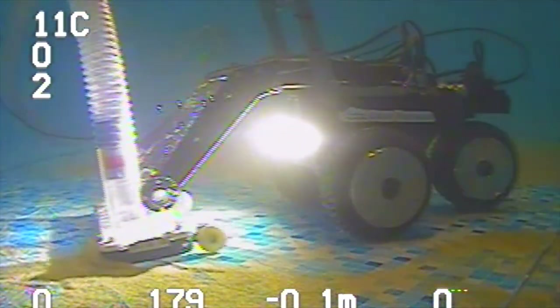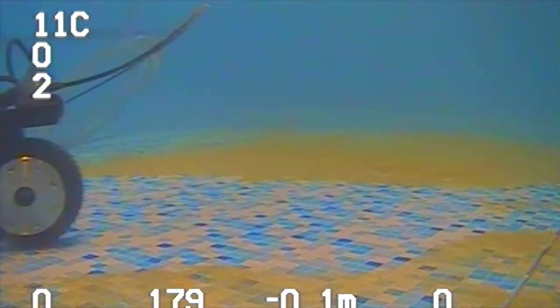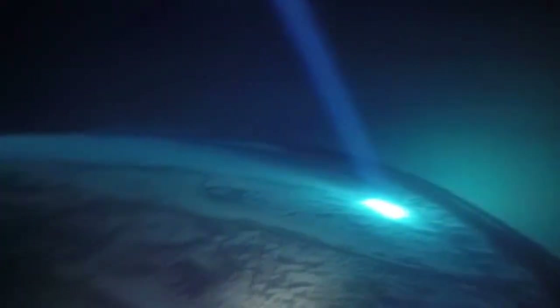Each of our ROVs is equipped with a high-definition camera, giving us a fish-eye view of what's going on below. And when the cleaning's done, our 330-degree angle cameras don't miss an inch. We leave every client with both a written and video recorded inspection report to ensure satisfaction.